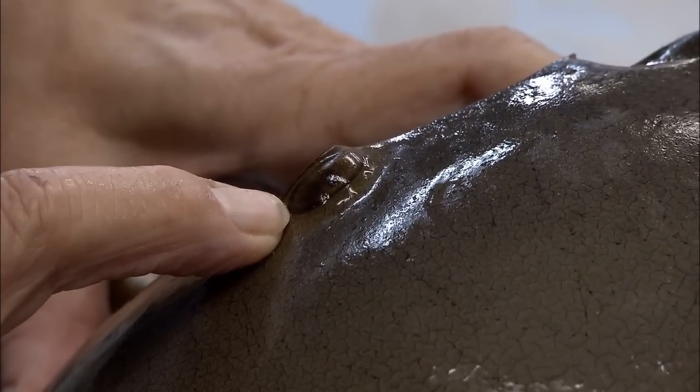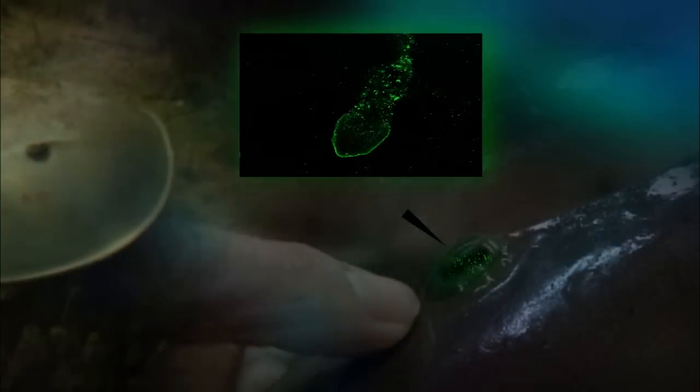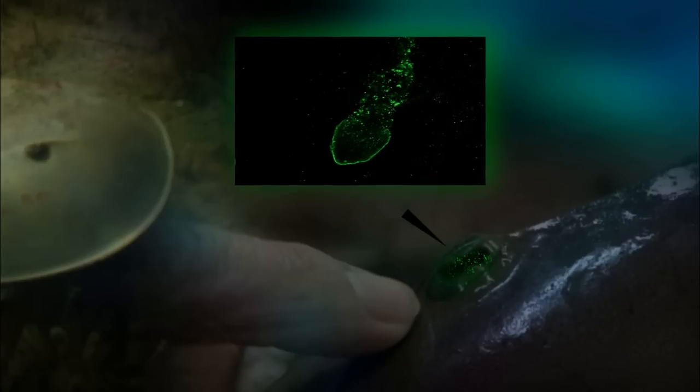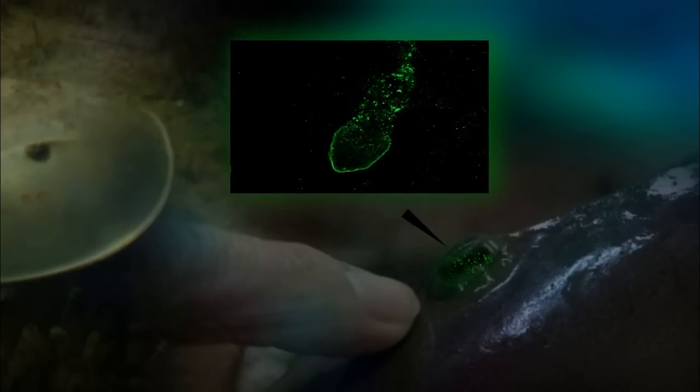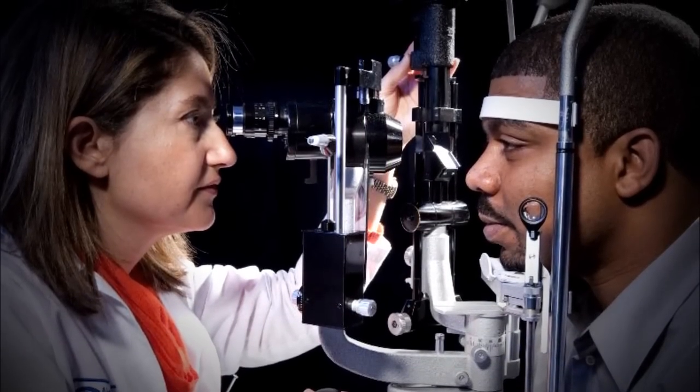As an experimental preparation, they're really very useful. Horseshoe crabs have roughly a thousand photoreceptors, or light-sensitive cells, in each compound eye, compared to the millions found in human eyes.